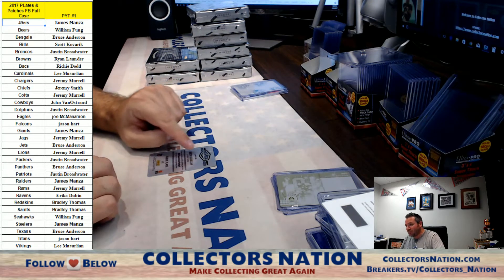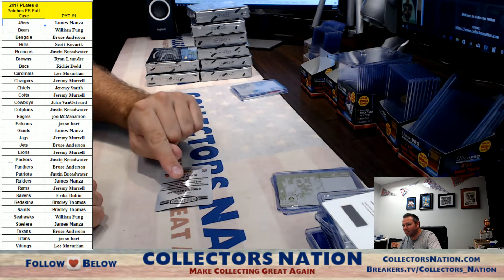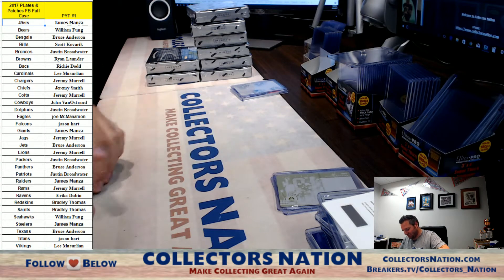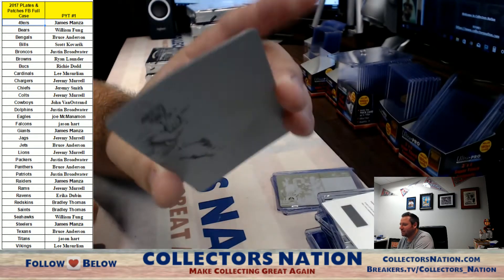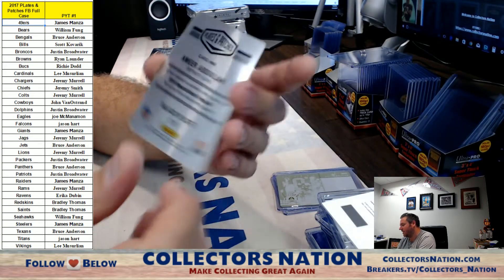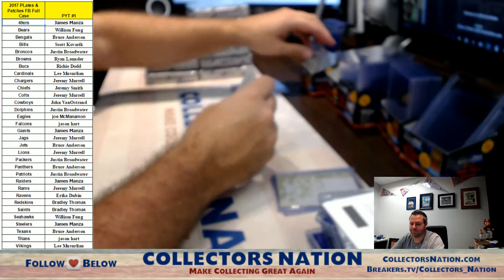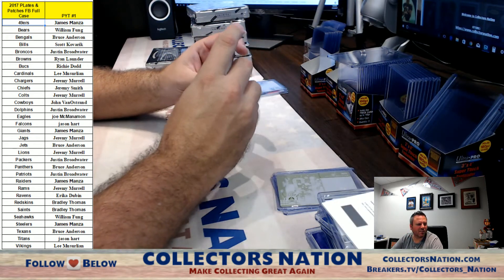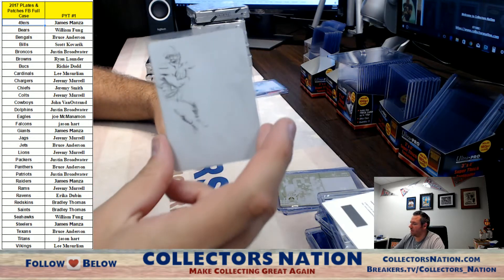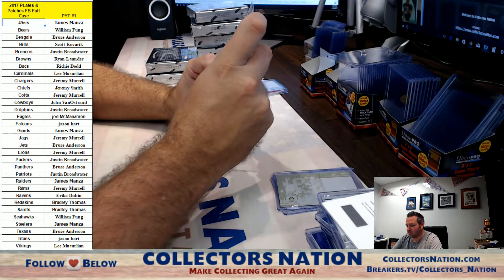And the printing plate, which is bent — I don't know if you can see this, but look at the bow in the printing plate. Amir Abdur-Ra'oof for the Lions, from 2016 Unparalleled. It is bent though. Jeremy Murrell — I'm going to send it to you with the bend in it. See if it goes in there.